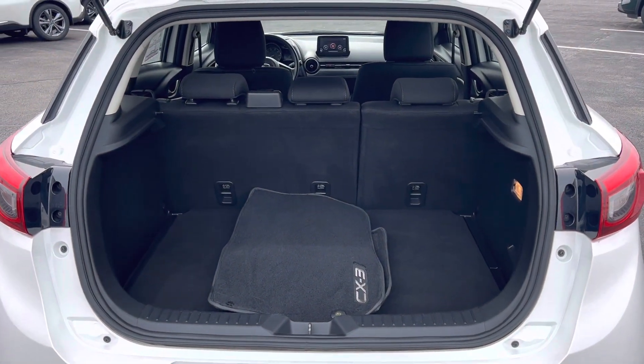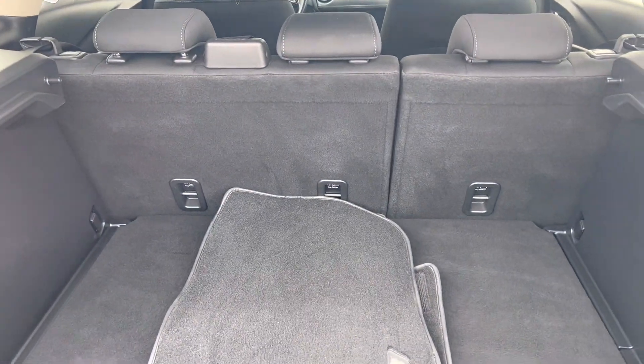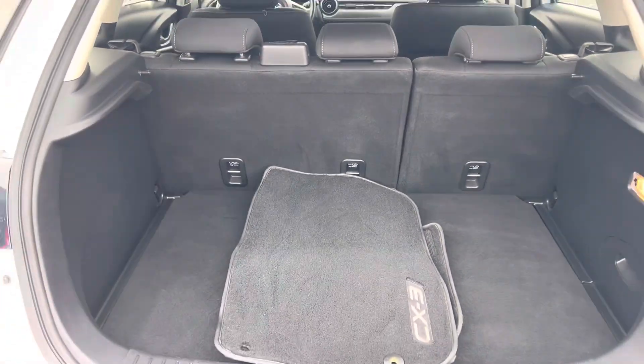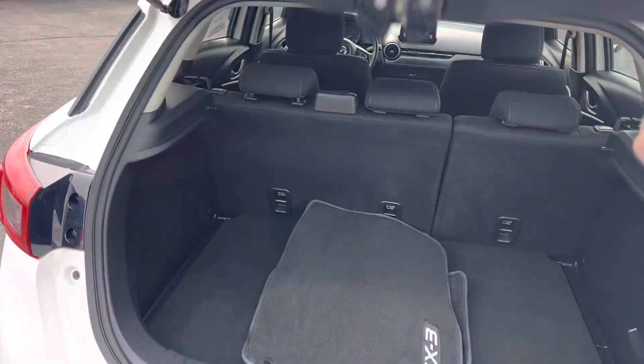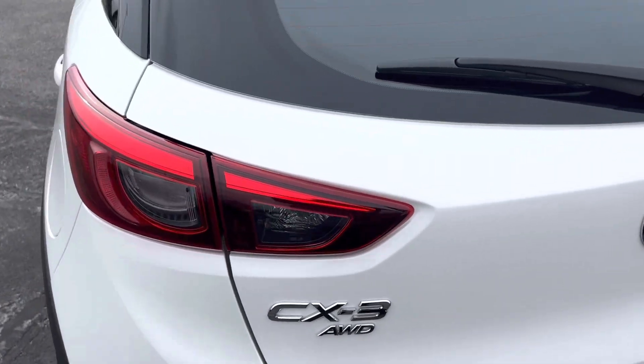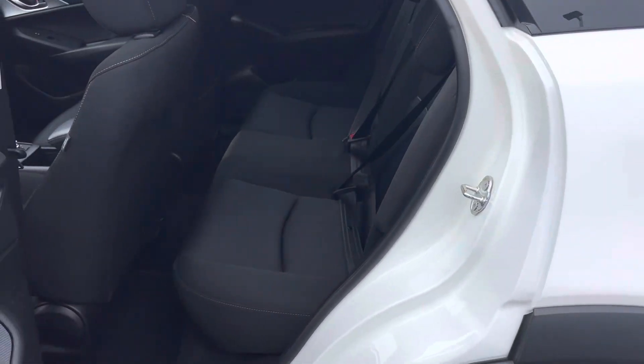There you go. Both seats do go down on a 60-40 split, so if you have to carry some extra stuff, you can certainly do that. It also has some attachments for a luggage shade as well.